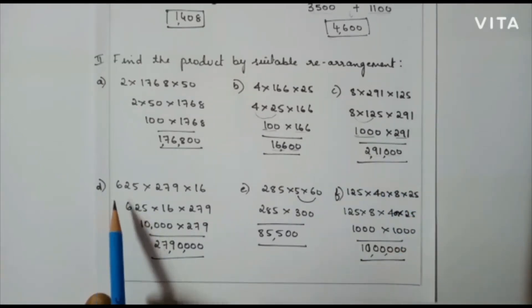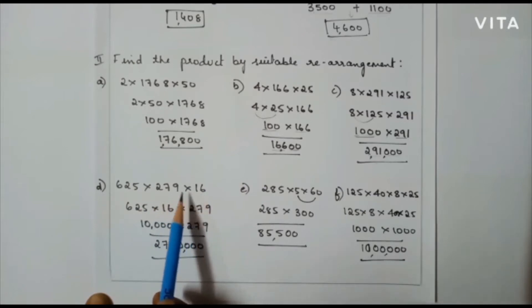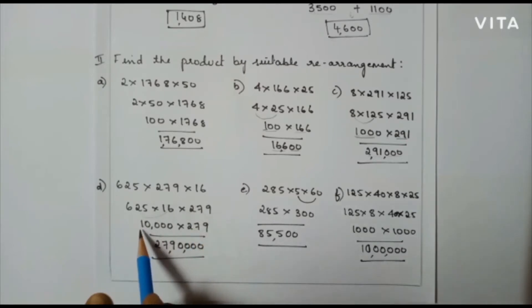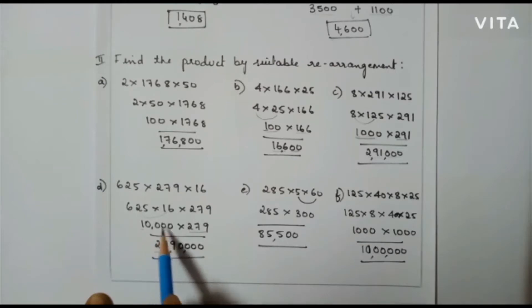Next problem: 625 into 279 into 16. Here also I am going to multiply 625 and 16 first, so that I will get 10,000. To that I am going to multiply 279. That is 1 into 279 is 279 followed by four zeros. So my final answer is 27,90,000.